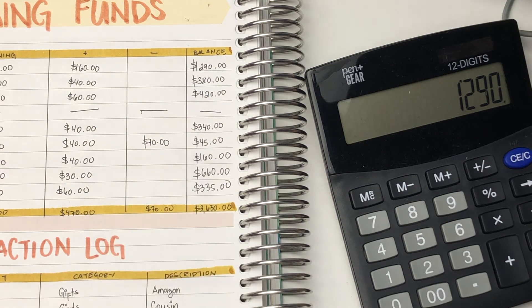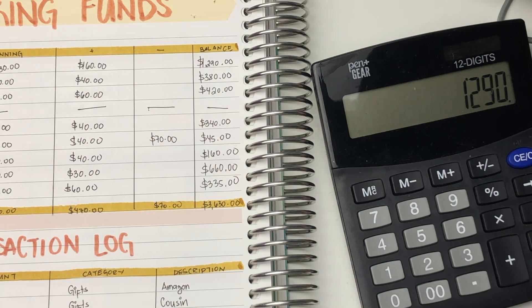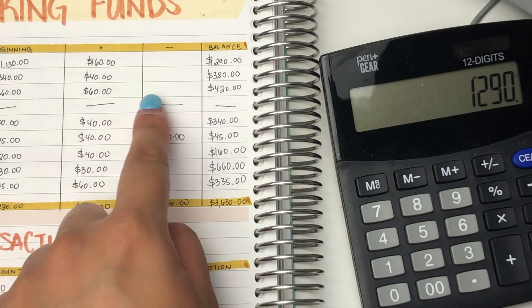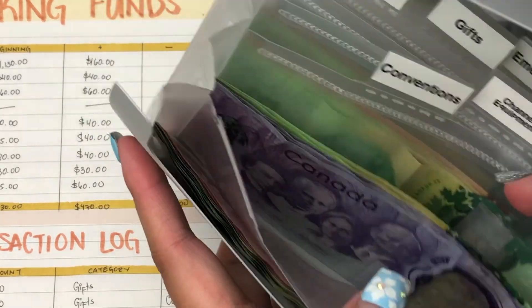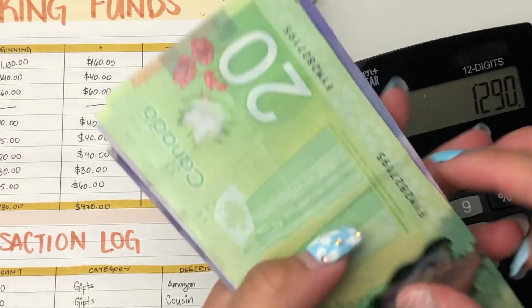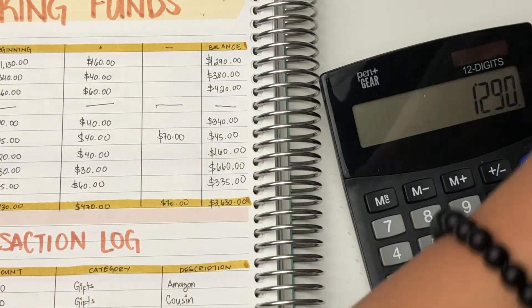Next up is convention. My conventions envelope is also on this other side here. It says I currently have $300 in here, so I should have $80 in here. So $20, $40, $50, $60, $70, $80. So $380.